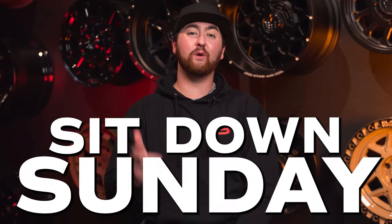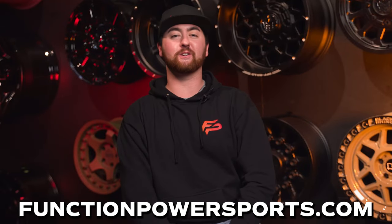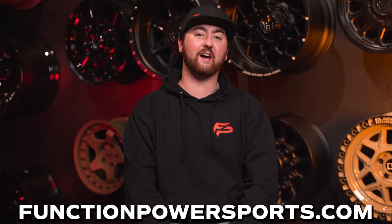What's up guys, Glen here, back on the Function Power Sports YouTube. Today, we are back with another sit-down Sunday, and we'll be talking about the top three UTV tires to kick off 2022. If you head over to functionpowersports.com, you will see we offer all kinds of tires, and even wheels, suspension, accessories, and performance. Make sure to check all of that out at functionpowersports.com. Let's get into this as we give a quick rundown of the top three UTV tires to kick off 2022.